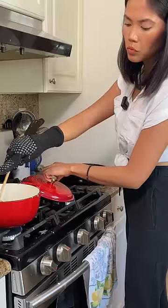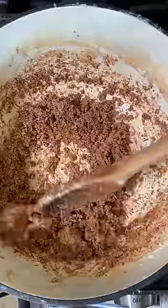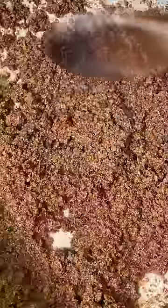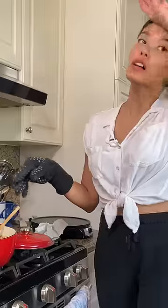It does take a bit of time to make, and it's kind of freaky because the coconut cream ends up splattering, but the end product is so worth it. Watch what happens as I keep boiling this down. And there it is.